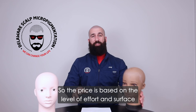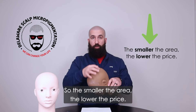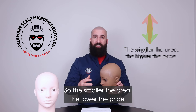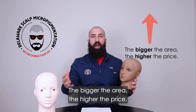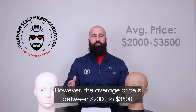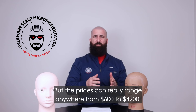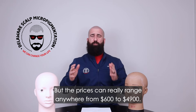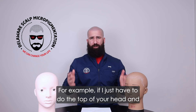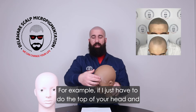The price is based on the level of effort and surface area that needs to be treated — the smaller the area, the lower the price; the bigger the area, the higher the price. That's really the only fair way to do it. The average price is between $2,000 and $3,500, but prices can range anywhere from $600 to $4,900.